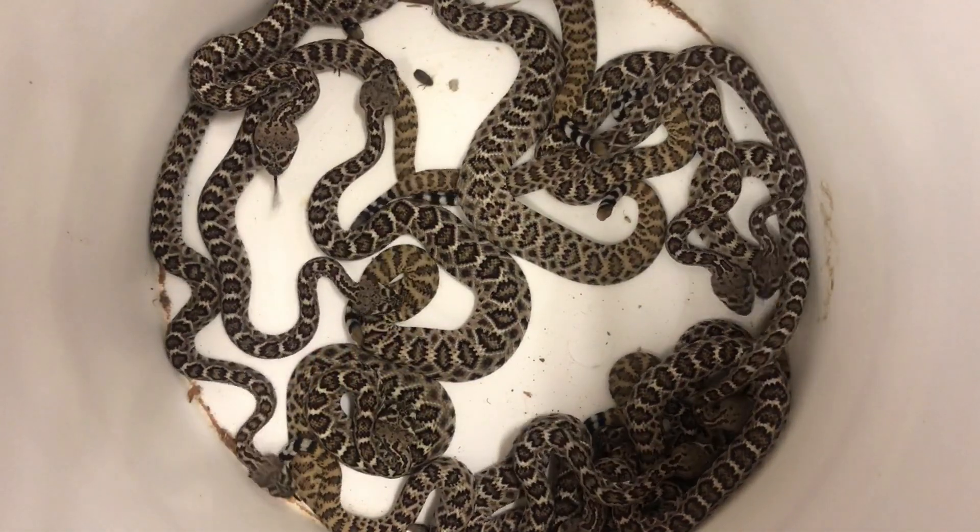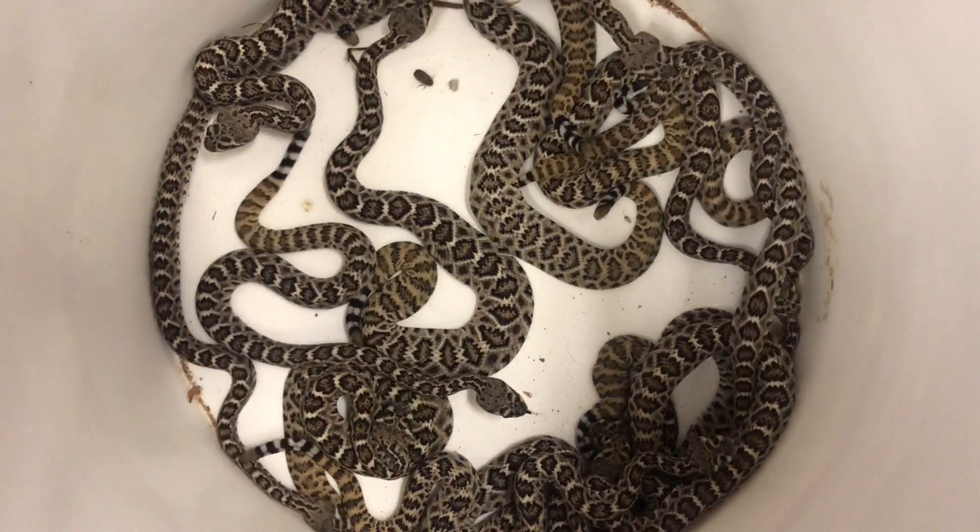I put up a post today asking for questions about baby rattlesnakes, and that's really relevant right now because they're going to start showing up everywhere. For the purpose of this video, because this is what most people are going to see, we're pretty much just going to be talking about western diamondback rattlesnakes.